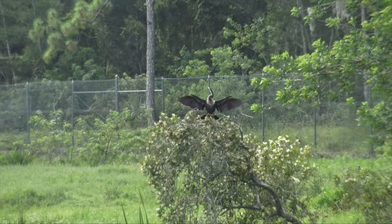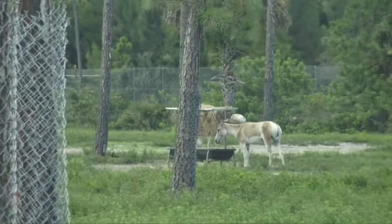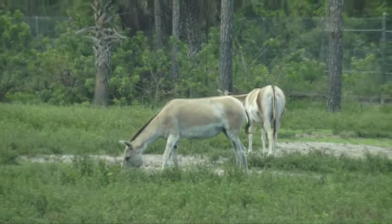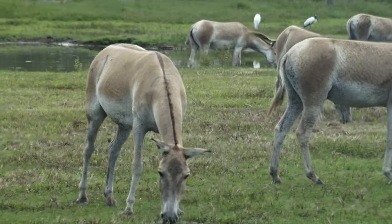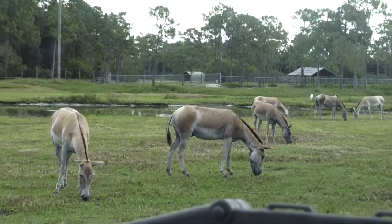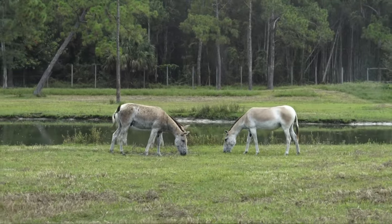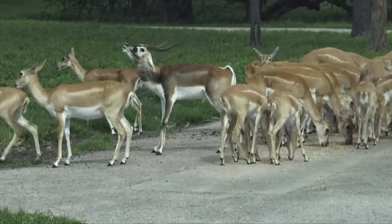An Anhinga. And this is called a Kulan, or Asian Wild Ass. And these are Black Buck, a species of Indian antelope.